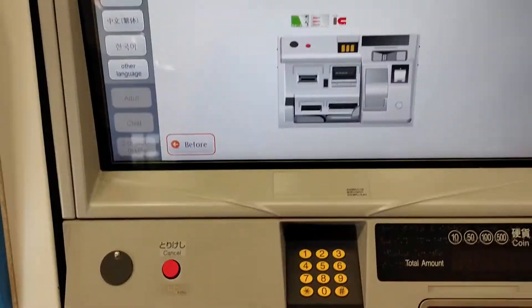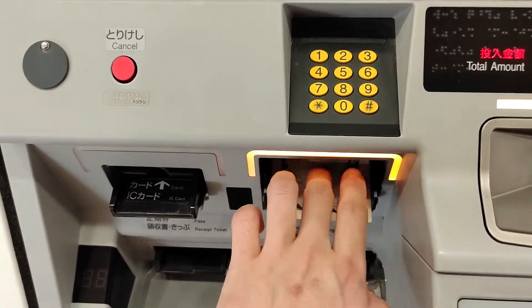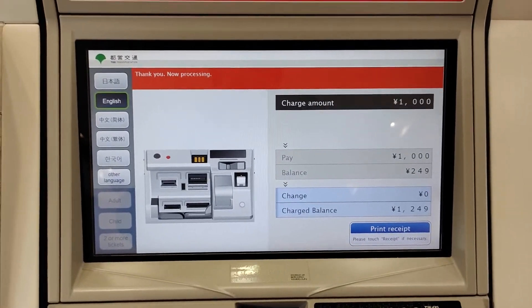By the way, when the money is short, you can top up the card at the machines, convenience stores, and so on. That's all for prepaid cards.